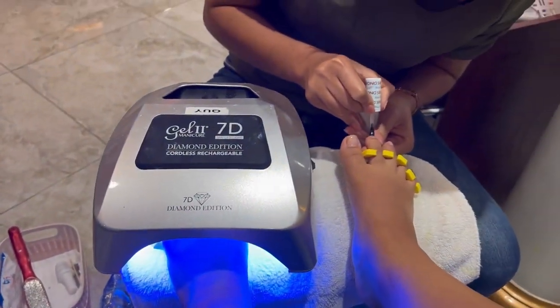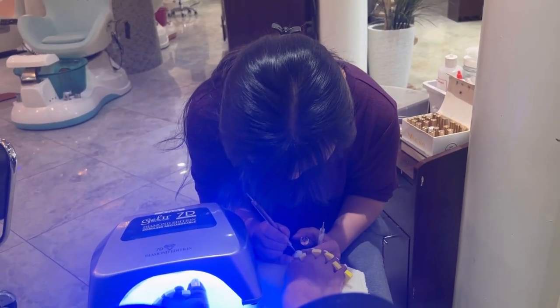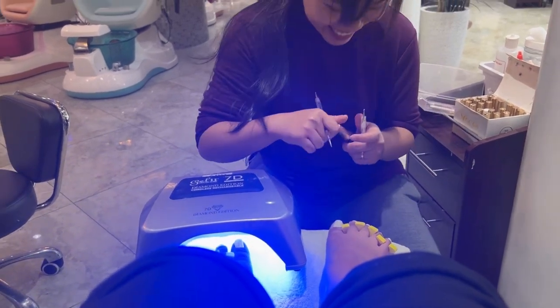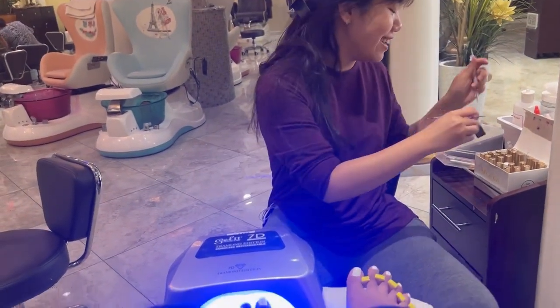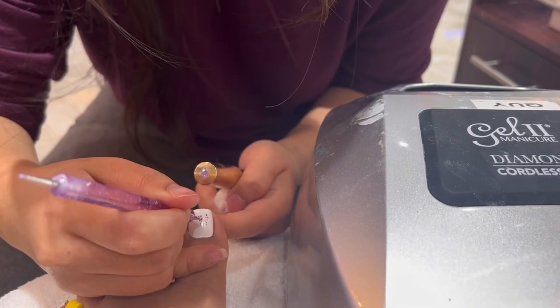Now we're starting to polish — what color you guys think I'm polishing? I got SNS on my hand so I'm soaking my nail right now. She's trying to get lavender.